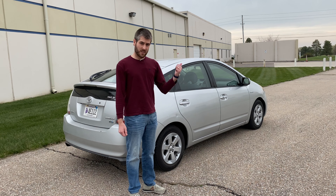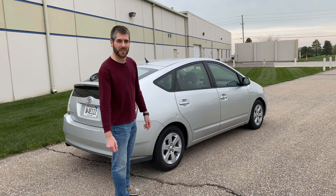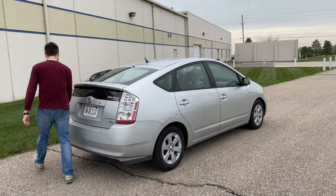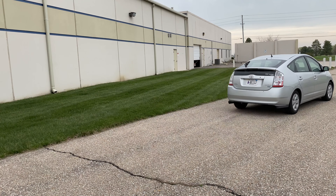For the next Prius pet peeve, we actually need to head to the gas station down the road — which is a pretty rare thing in a Prius. This baby sips on fuel and I haven't had to fill it up in a long time. But with corona pricing, fuel's only like $1.50 right now, so let's go fill this bad boy up and we can talk about the next thing that bothers me.